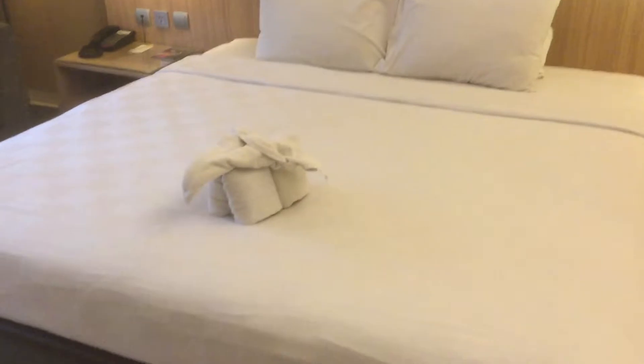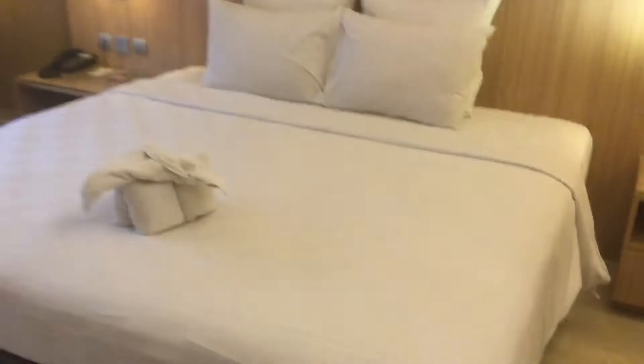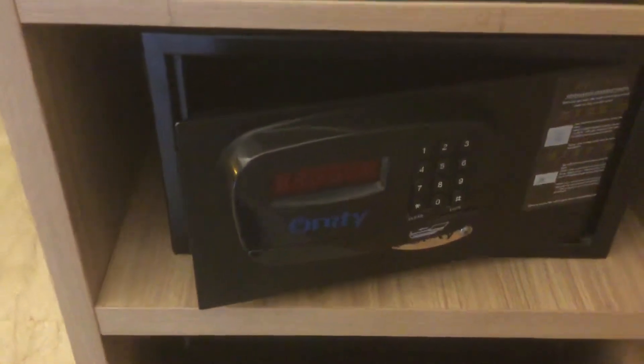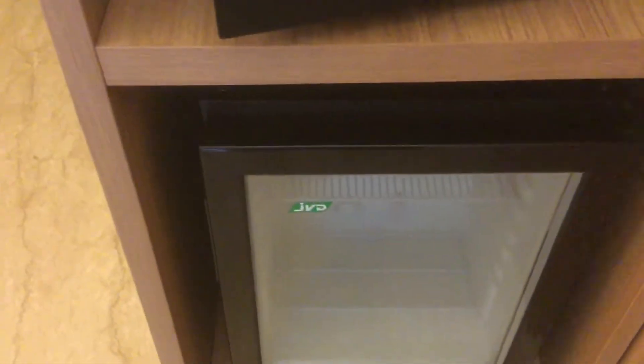Here is the room with the writing table and a king-size bed. There's also the safety deposit box, clothes storage, and then an empty mini bar with complimentary water, tea, and coffee.